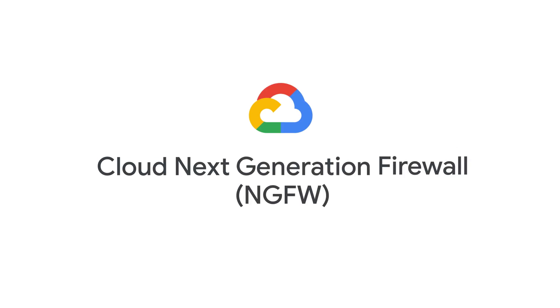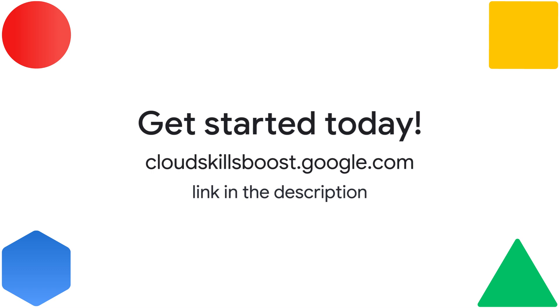Make firewall fails a thing of the past and embrace the next generation. Click the link in the description to enroll today.